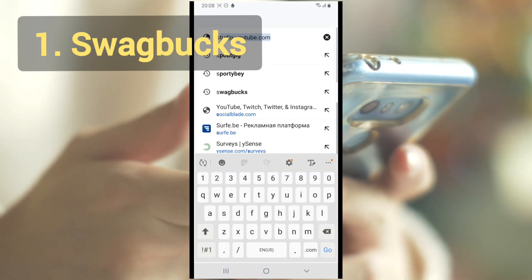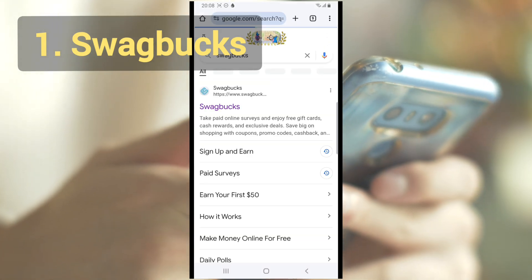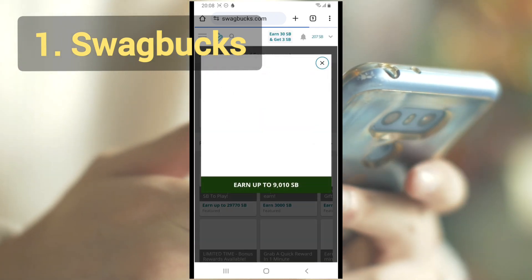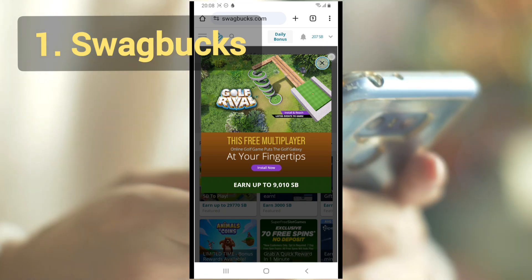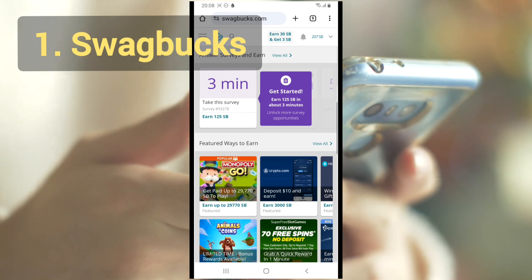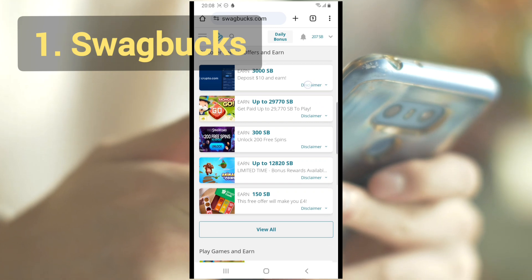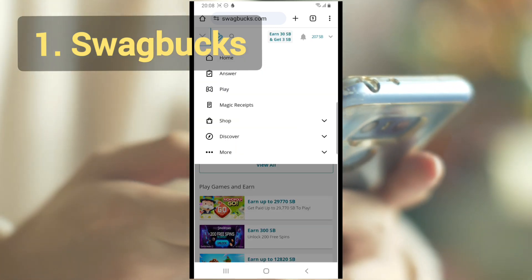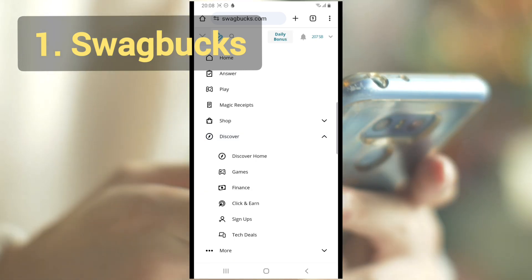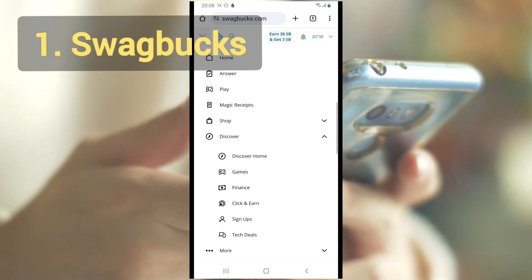To use Swagbucks, sign up for a free account at swagbucks.com. Navigate to the Watch section on your dashboard, then choose the available videos on the playlist. Each video you play will reward you once you finish watching it entirely. This earns you SB points, which are converted into cash. You can earn up to 150 SB points per day just by watching videos.